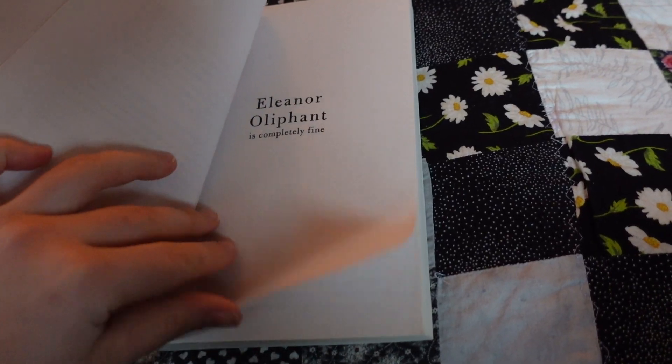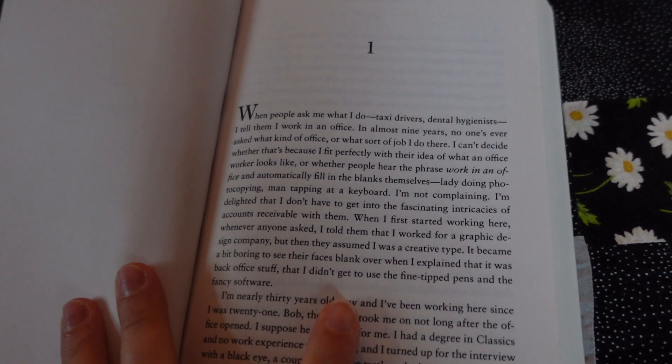Our last speed date is Eleanor Oliphant Is Completely Fine. I've had this in my collection for a long time, so I'm actually excited to give it a chance. I started reading it and I don't know if I'm in the mood for this. She's very negative, nonchalant, and kind of just goes on her ordinary little life. I feel like I have to be in a certain mood for this — I don't think it's the book to get me out of my reading rut. Although I enjoyed our little date, we're going to go on a second date another time.